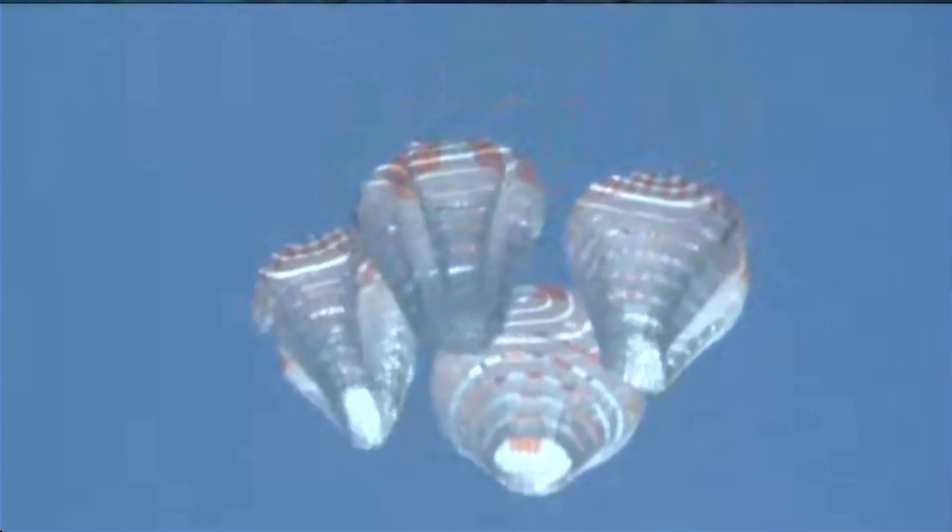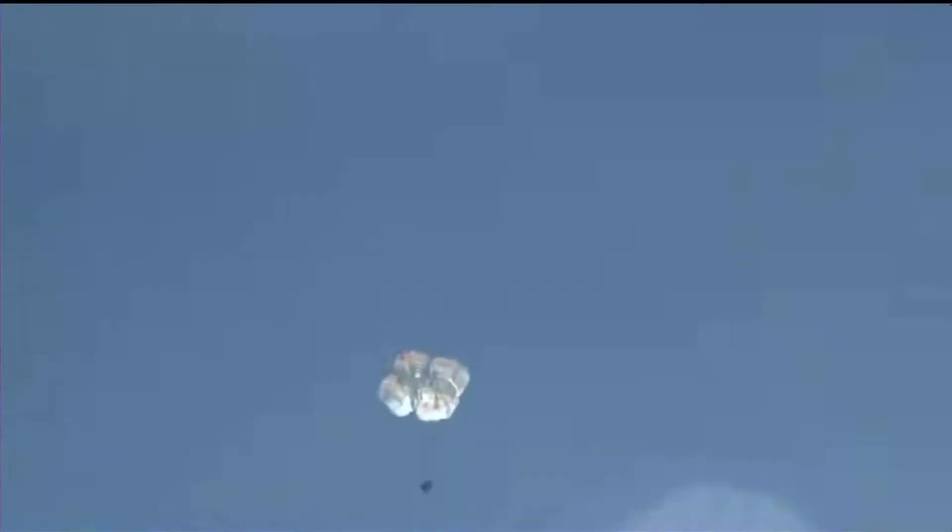Drogue chute descent rate nominal and visual on two healthy drogues. Freedom copies. Very cool view of Dragon with the two drogue chutes. We are just anticipating the main chutes to deploy here shortly. Main chute descent rate nominal, visual on four healthy mains.